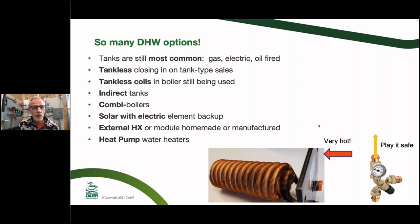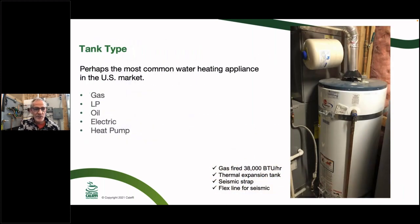The most common is the tank-type water heater — which happens to be what's in my basement. Looking at mine, it has a seismic strap, gas flex for seismic protection, flexible water supply connections, and a thermal expansion tank. It's a typical 38,000 BTU 50-gallon gas-fired water heater. They come in gas, oil, electric, LP, and now heat pump versions. In Europe, tank-type water heaters are rare — the market there is mostly tankless or combi boiler for domestic hot water.